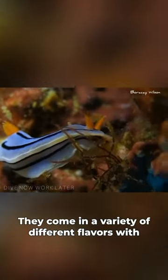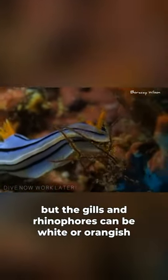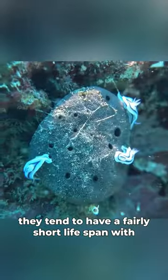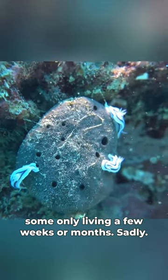They come in a variety of different colors, with blue being the main color, but the gills and rhinophores can be white or orangish in coloration. They tend to have a fairly short lifespan, with some only living a few weeks or months sadly.